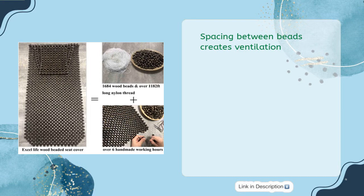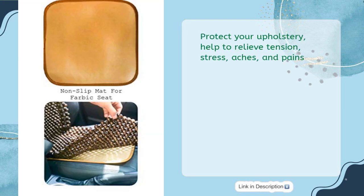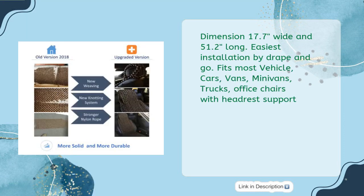Spacing between beads creates ventilation. Protects your upholstery, helps to relieve tension, stress, aches, and pains. Dimensions: 17.7 inches wide and 51.2 inches long. Easiest installation by Drape & Go.